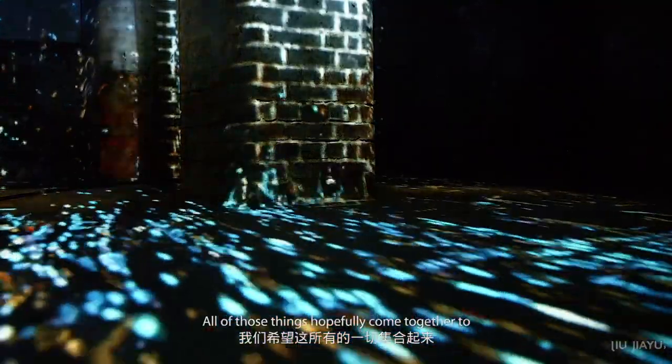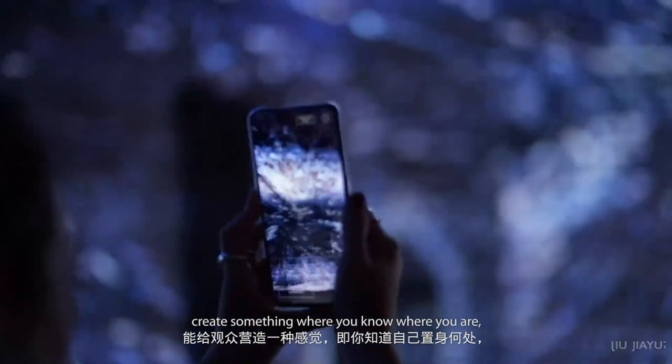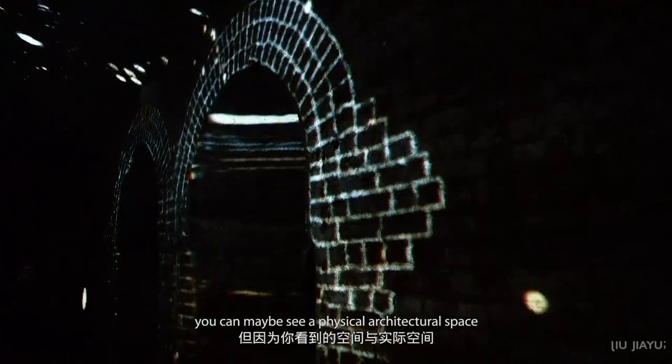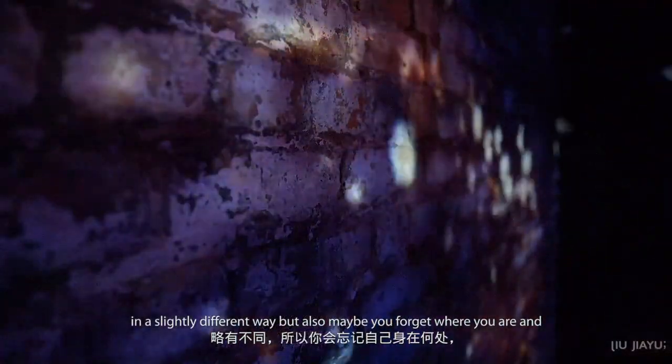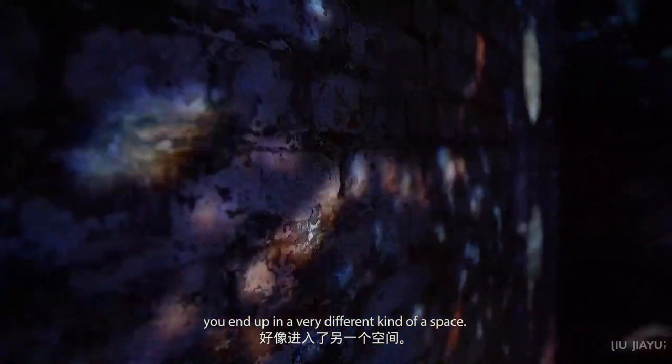All of those things hopefully come together to create something where you know where you are, you can maybe see a physical architectural space in a slightly different way, but also maybe you forget where you are and you end up in a very different kind of space.